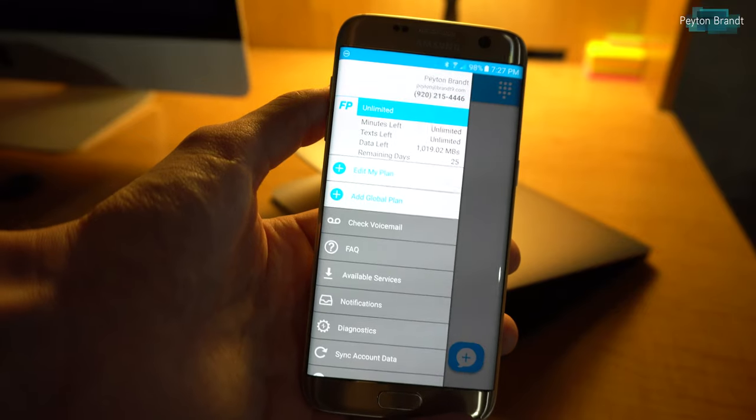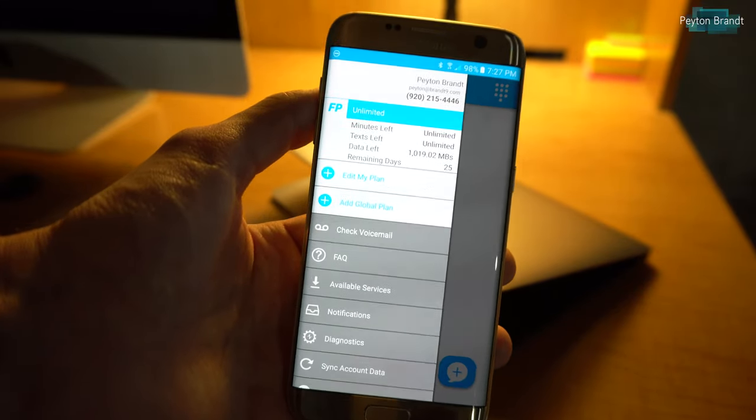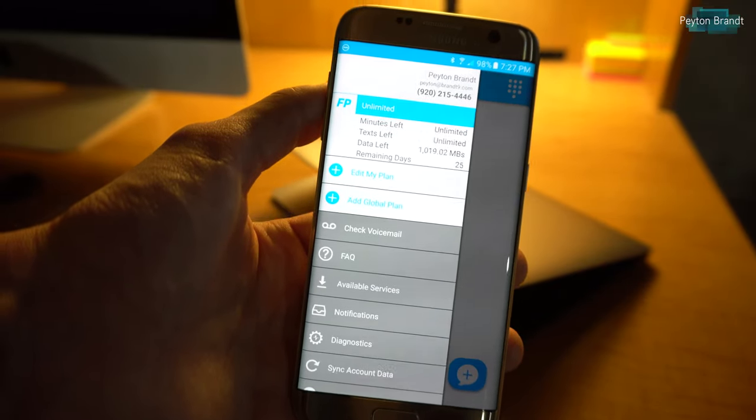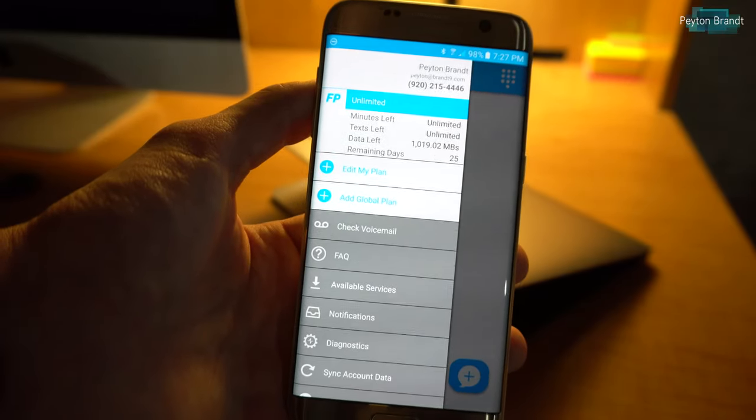Right now I have about a gigabyte of data and unlimited minutes and texts — I'm on the free trial for the next tier up. That plan is about $20 a month, so $20 a month for a gigabyte of data and unlimited texting and calling. You can decide if you think that's a good deal.